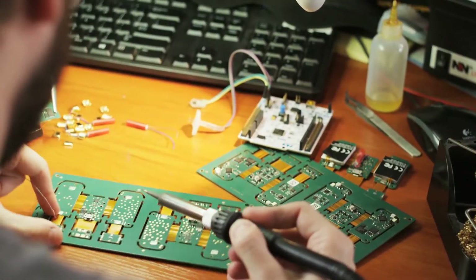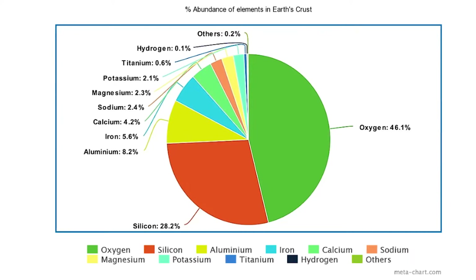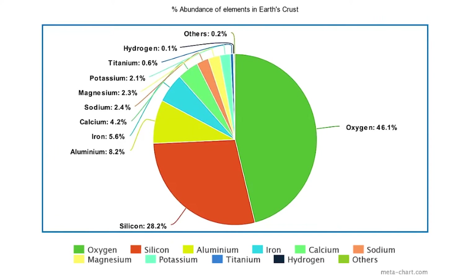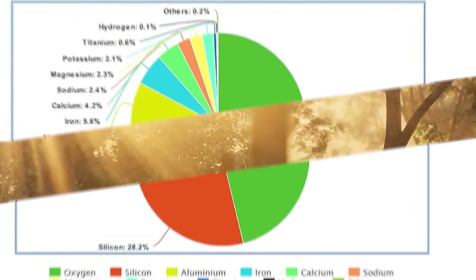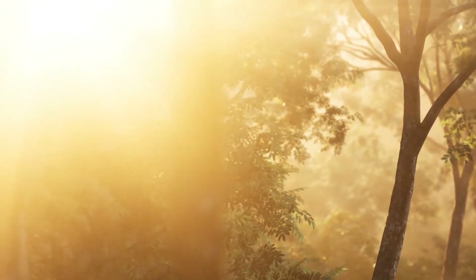Additionally, silicon enables us to regulate the electrical signals that travel through it. There is also a lot of silicon — it is one of the 10 most commonly found elements on Earth. However, a large portion of the silicon found in nature is chemically linked to oxygen.